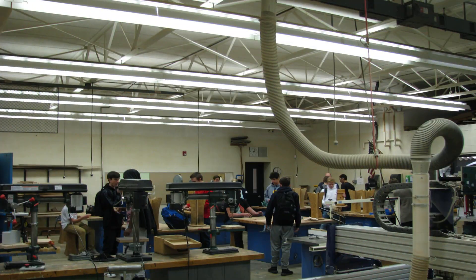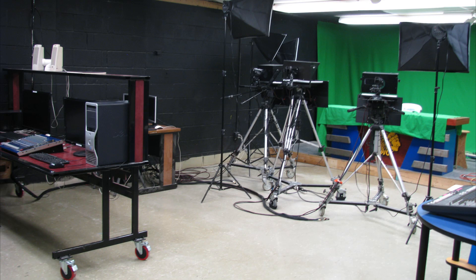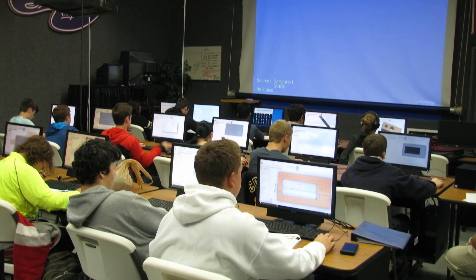Here at Copley, we have a woodshop program, a visual communication and technology program, and three levels of engineering, drafting, and design.